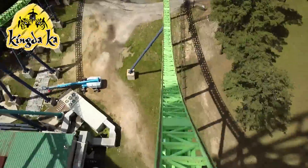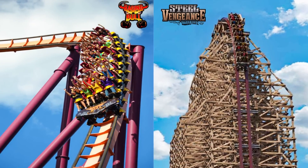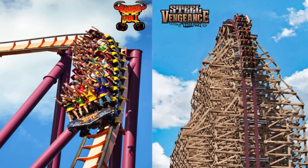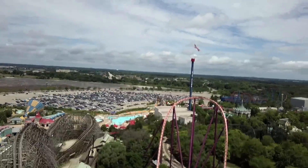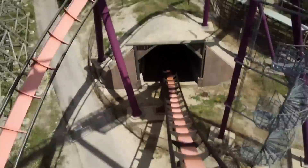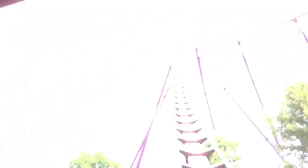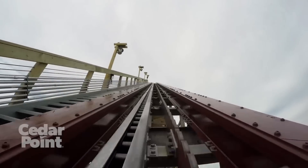Before I reveal number one, let's talk about two coasters that just missed the list: Raging Bull at Six Flags Great America and Steel Vengeance at Cedar Point. Raging Bull is similar to Goliath earlier on the list with its underground tunnel at the bottom of the drop, and also features a unique pre-drop right before the 208-foot descent.